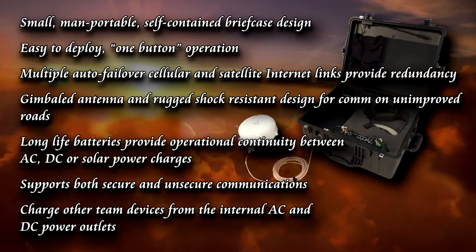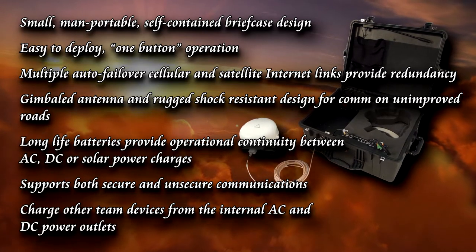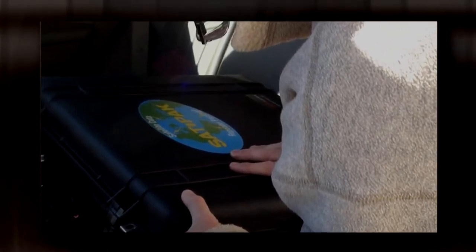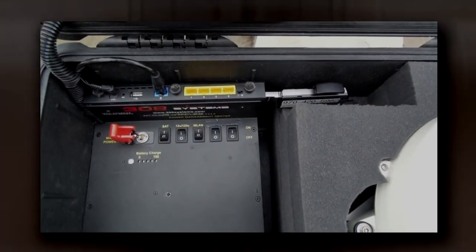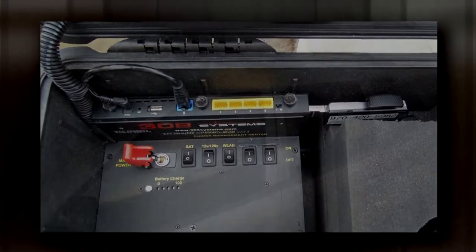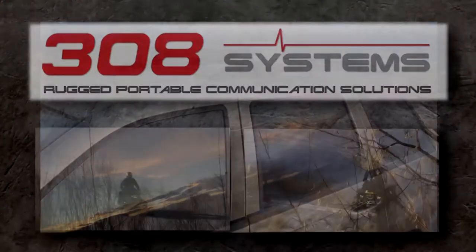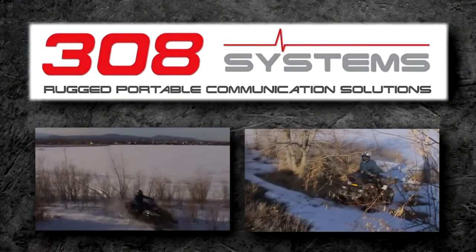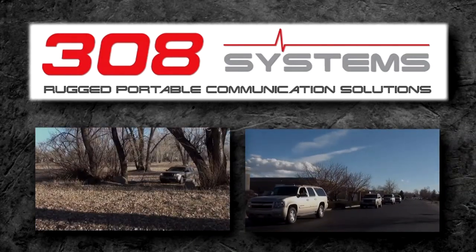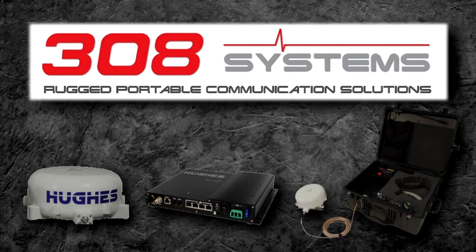Features of your SAT on the move will vary with the specific customized configuration you require. However, all systems share multiple attributes. Of additional importance in today's budget-challenged environment, each SAT on the move system has low, budget-friendly acquisition costs, with further options to eliminate any and all long-term cellular or satellite airtime costs or maintenance costs. With this option, once the initial SAT on the move systems are delivered, your agency will not have any recurring operation or maintenance cost worries. Rely on the 308 Systems SAT on the move to provide your command staff and teams with seamless, reliable communications during both moving convoy and stationary base camp operations — all in an easily transported, budget-friendly package.